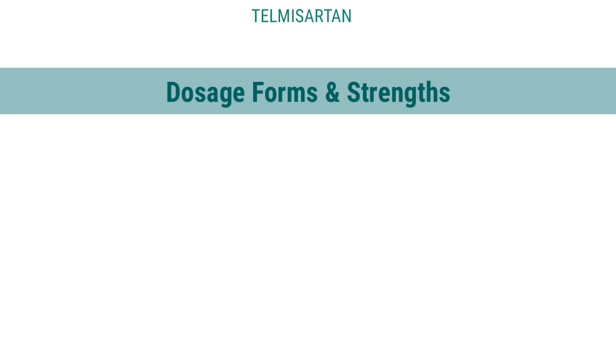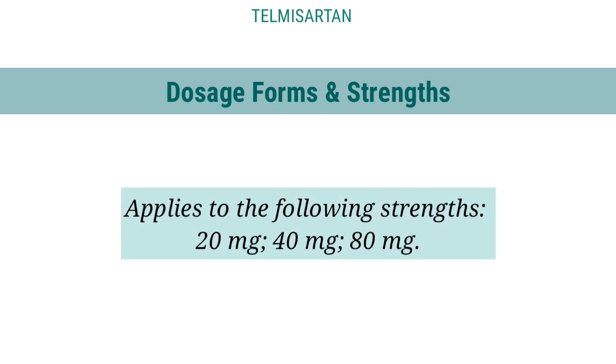Dosage forms and strengths: Applies to the following strengths — 20 mg, 40 mg, 80 mg.